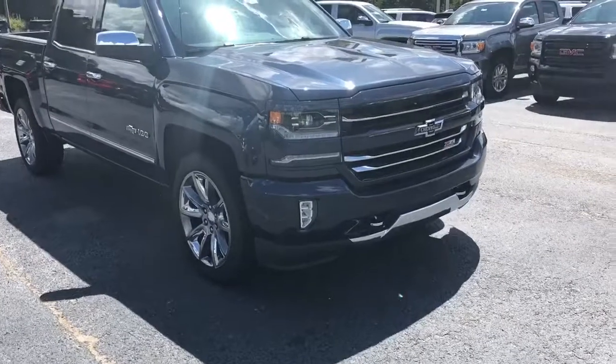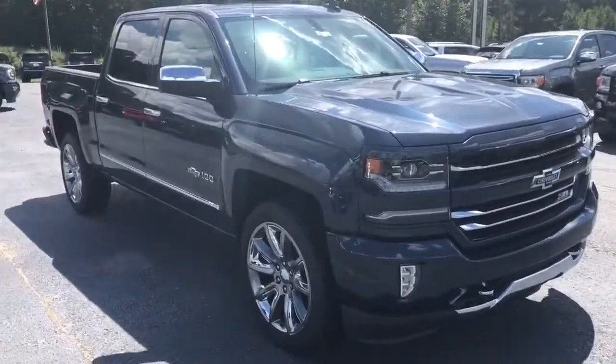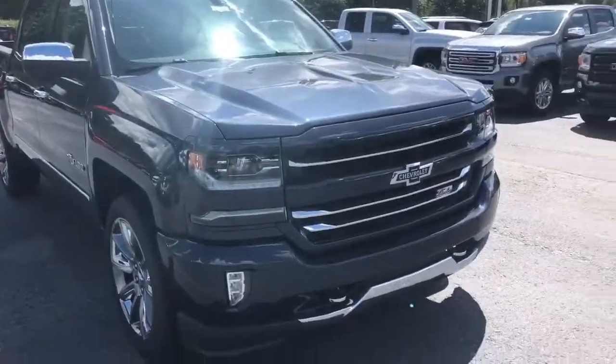Hey Scott, this is Levi up here at Jimmy Britt Chevrolet. I want to take time to show you this 2018 Chevy Silverado Centennial Edition 1500 truck.